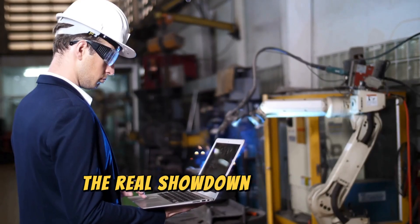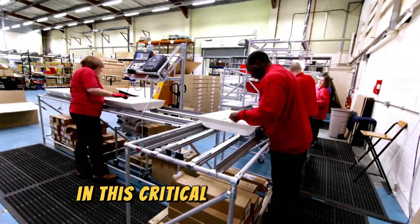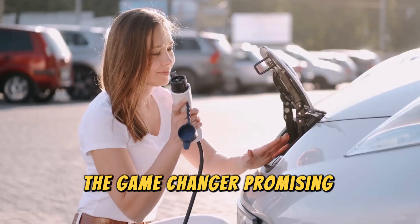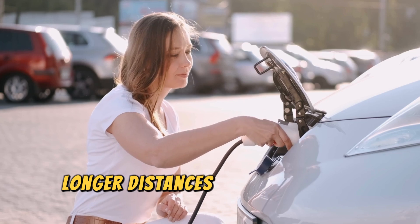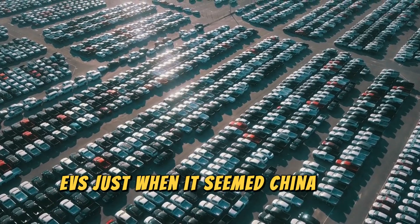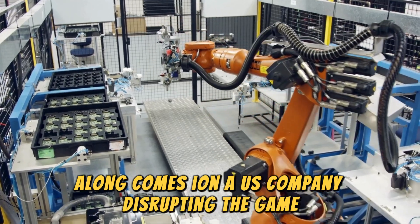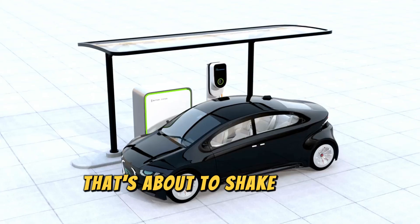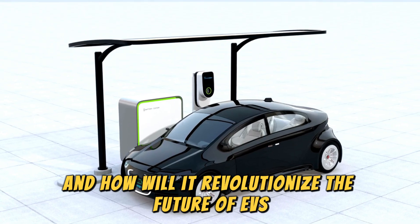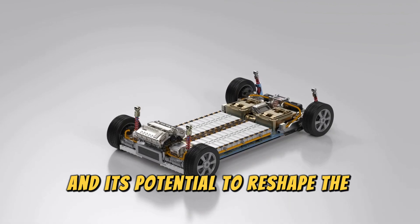Move over trade wars. The real showdown now is in battery tech. We've been playing catch-up with China's stronghold in this critical arena for ages, especially in the race for solid-state batteries — the game-changer promising quicker charging, longer distances, and safer rides for electric vehicles. Just when it seemed China was running the show, along comes Ion, a U.S. company, disrupting the game with a bombshell that's about to shake up the battery world.